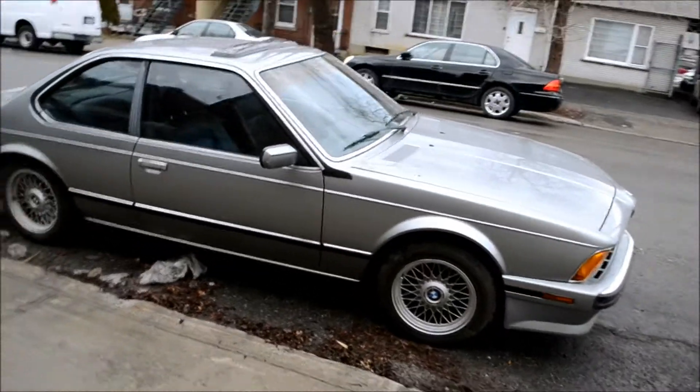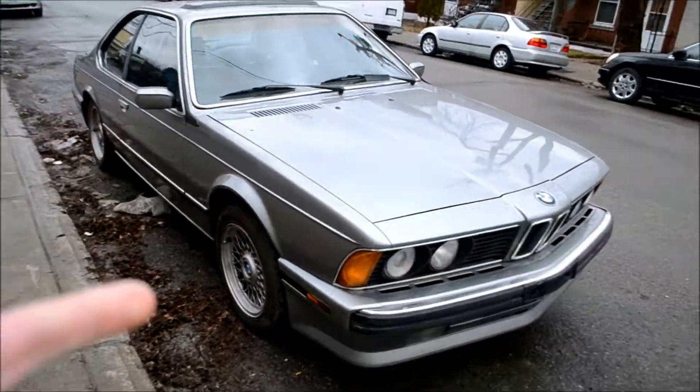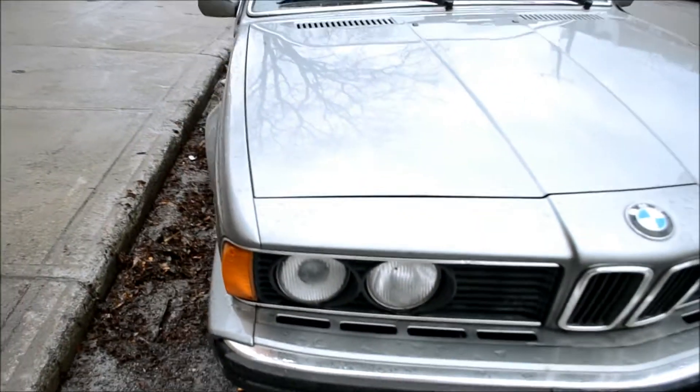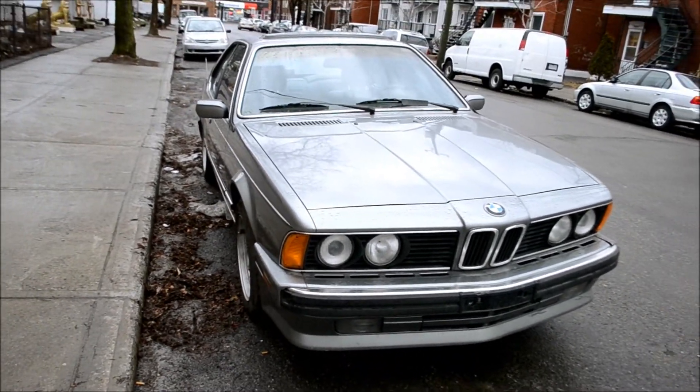TC Automotive — gotta plug them. Doing some business, so many Beamers in this city. Look at this — look how cool this is. What's that all about? They put like these holes in the bumper — it almost looks like vents, or maybe they were put there on purpose so that water would drain. Very cool, beautiful car.